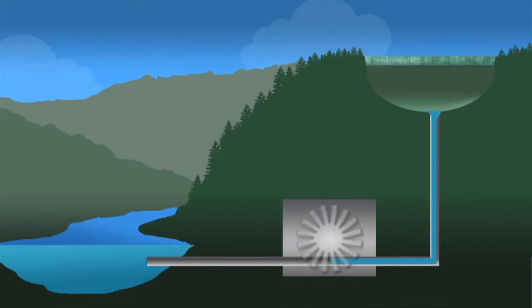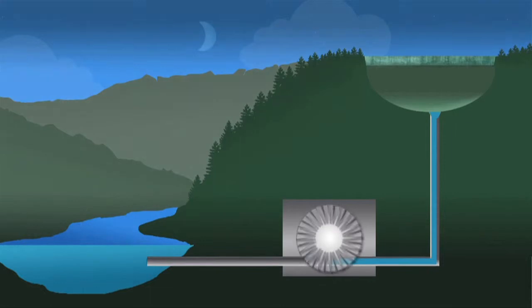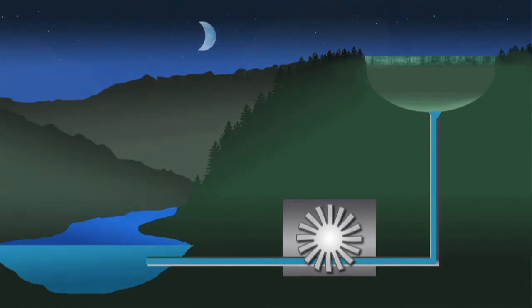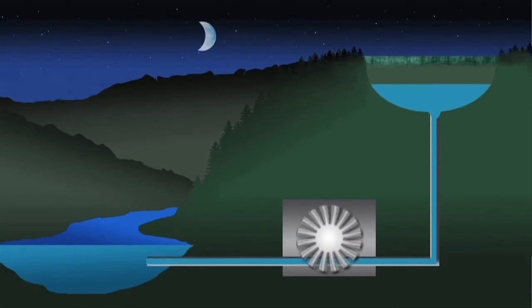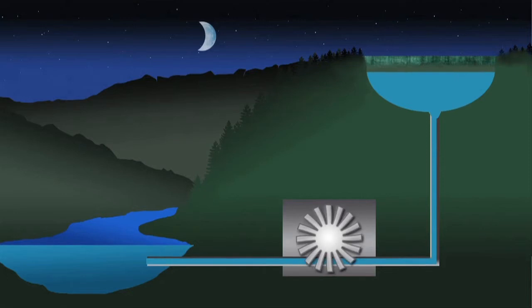Water would flow down from the upper reservoir through an underground powerhouse to generate electricity when power is in high demand. When electricity use is low, or when we have more power than SMUD needs, the turbine generators would spin in reverse to pump the water back to the upper reservoir.